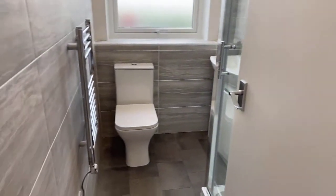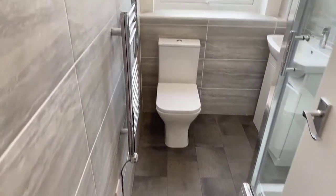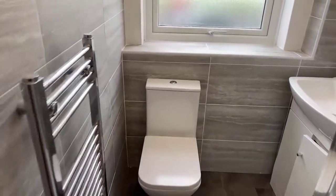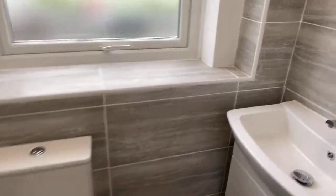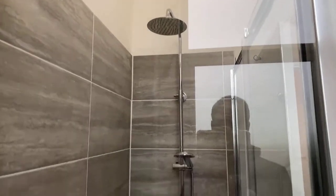As we come back out, we've got the brand new shower room. You've got an electric heated towel rail, low-level WC, vanity basin, and a beautiful big shower enclosure.